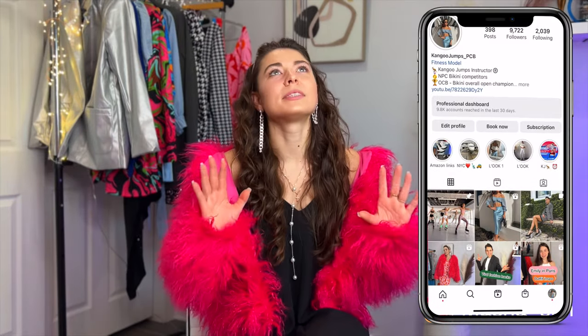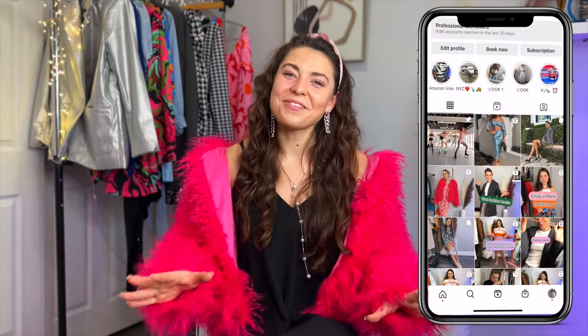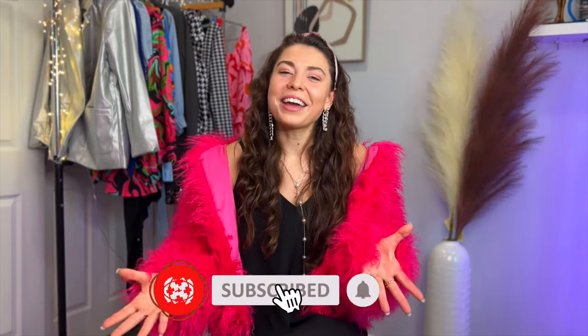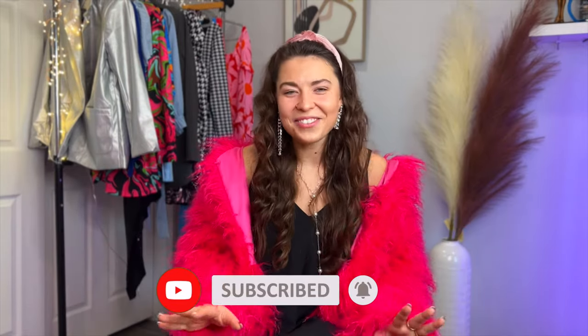That's all my outfits for today! I was really happy to do these recreations of Emily's fancy and sophisticated looks. If you follow me on social media, I'm definitely going to post these outfits there. If you watched Emily in Paris Season 3, comment down below. I hope you really enjoyed this video — if you liked any of my recreations, please leave a comment and I'll see you in the next video. Thank you so much for watching!